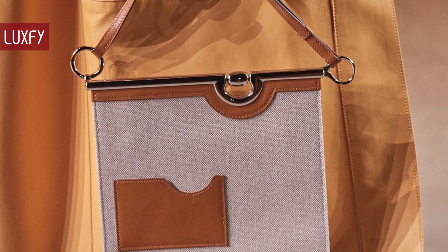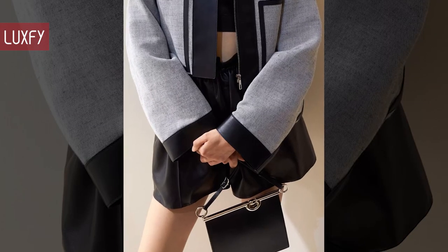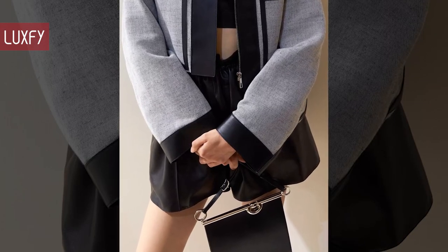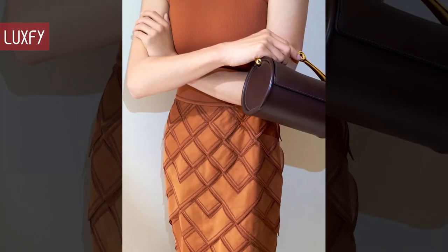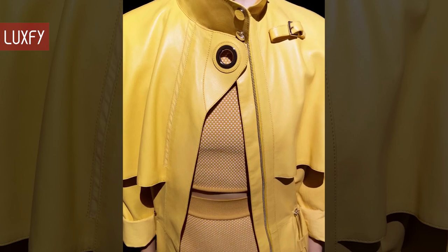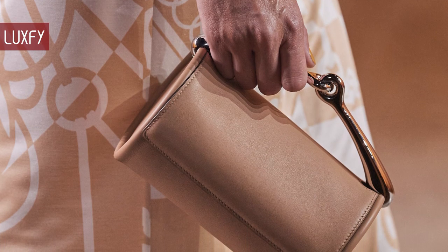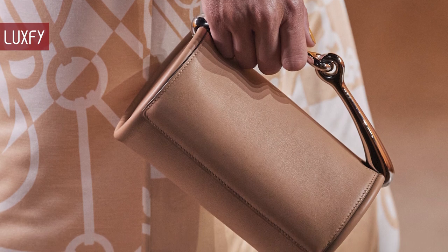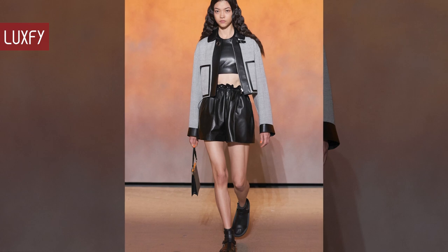As always with Hermès, perfection is in the details. Details are placed in unexpected spots, generating new perspectives. Shorts feature a drawstring waist, silk gauze floats on dresses, and an eyelet emerges on a bright trench coat. Not to mention the new bag, that I am sure will be on many fashion insiders' wishlists next spring. Here are the 12 best looks from the new Hermès collection.